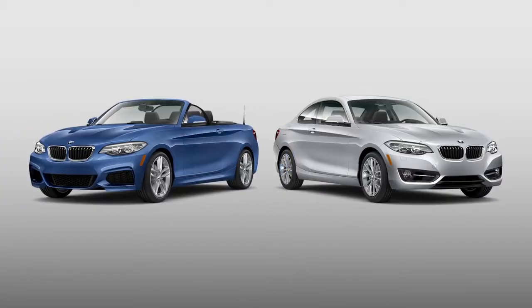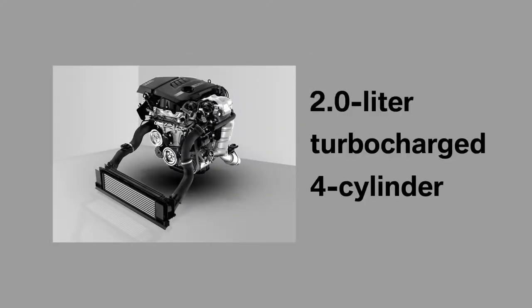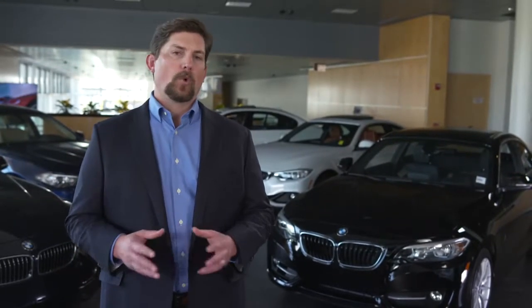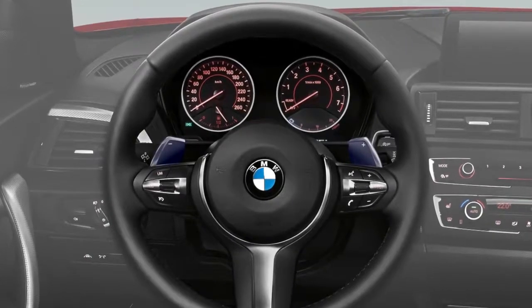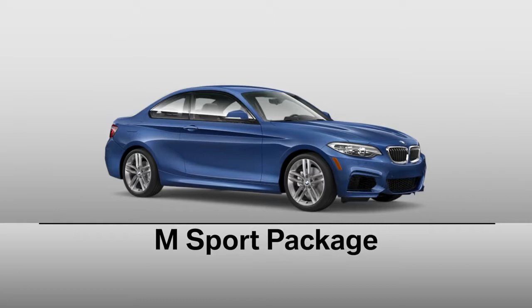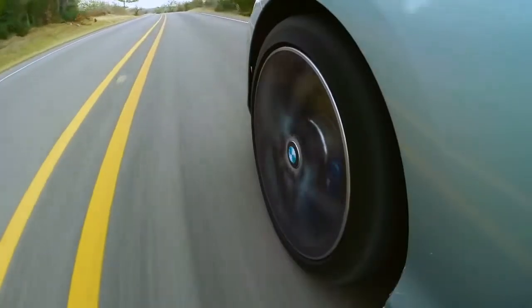The 2 Series is available in the following configurations. First up, the 228i Coupe and Convertible, both available with either Rear Wheel Drive or X-Drive. They're powered by a 2-liter turbocharged 4-cylinder engine generating 240 horsepower and 0-60 times in the mid-5-second range — a 2013 International Engine of the Year Award recipient. Only the 228i Rear Wheel Drive Coupe is available with a six-speed manual; all other 228i models feature an eight-speed sport automatic with steering wheel-mounted shift paddles. An optional luxury package, M Sport package, and track handling package are also available.